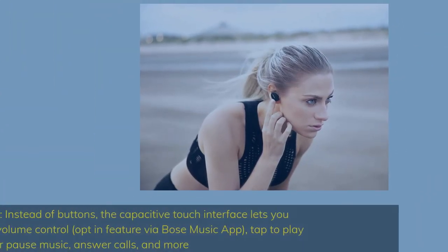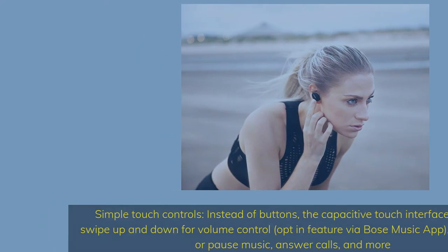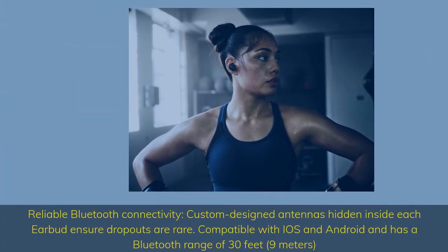Simple touch controls — instead of buttons, the capacitive touch interface lets you swipe up and down for volume control (opt-in feature via Bose Music app), tap to play or pause music, answer calls, and more. Reliable Bluetooth connectivity: custom designed antennas hidden inside each earbud ensure dropouts are rare. Compatible with iOS and Android, with a Bluetooth range of 30 feet (9 meters).